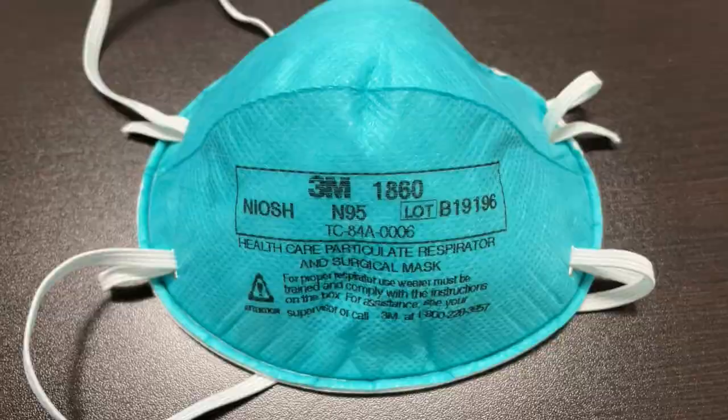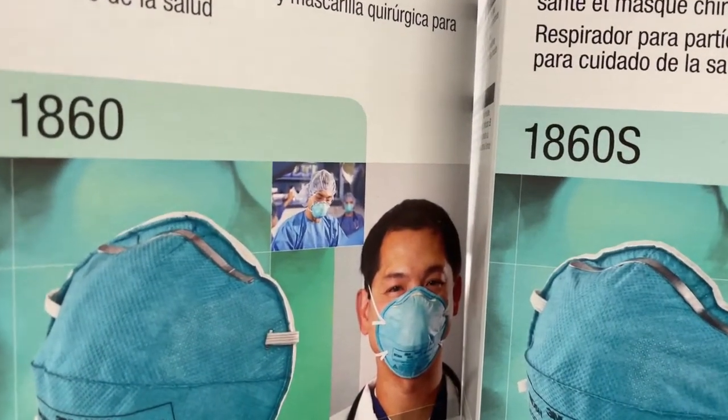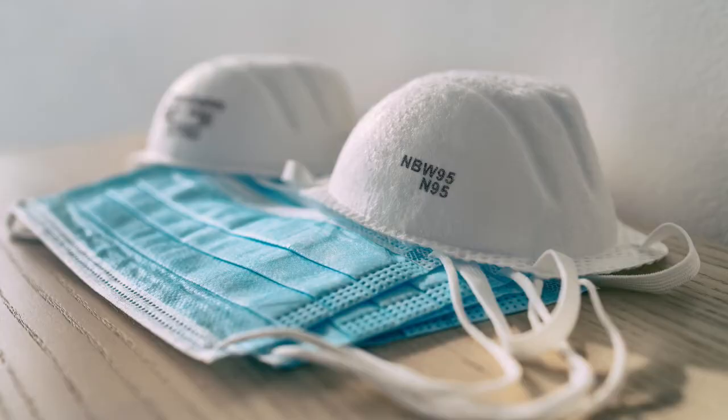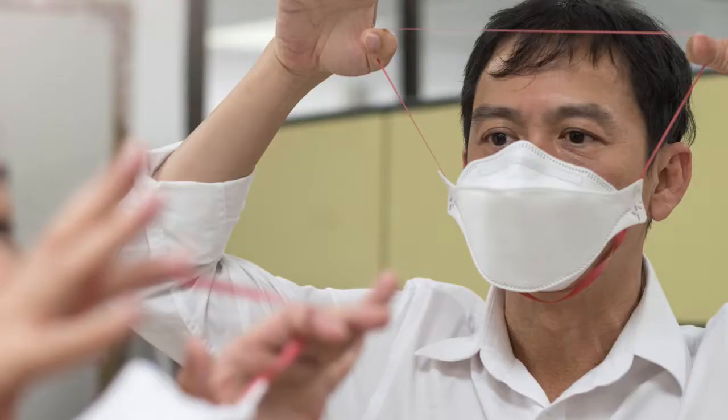It typically comes in varying sizes such as small, regular, and large. The number 95 in the N95 comes from the fact that the respirator eliminates 95% of airborne particles from entering your nose and mouth. It also limits oxygen flow, and that's why there is something called fit testing.